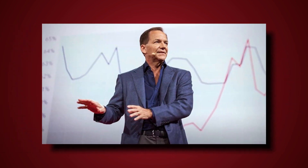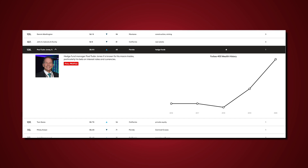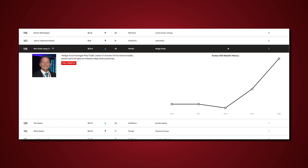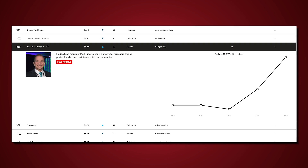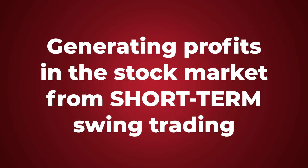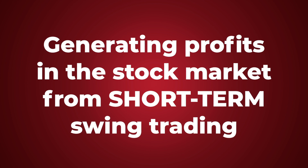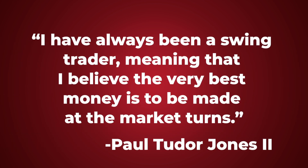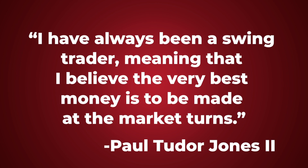Paul Tudor Jones II is one of the most successful hedge fund managers of all time. Today he ranks 108th on the Forbes 400 with a net worth of $5.8 billion. He accumulated his vast fortune primarily by generating profits in the stock market from short-term swing trading. As Tudor Jones puts it, 'I have always been a swing trader, meaning that I believe the very best money is to be made at the market turns.'